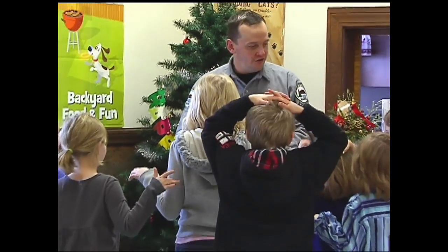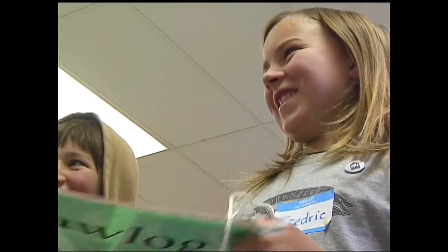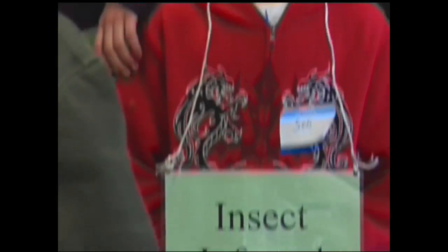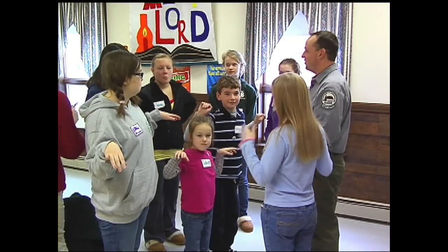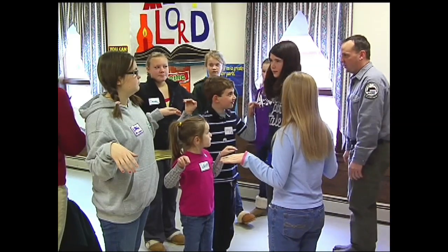We'll go over what trees need to grow and how foresters like myself try to use those things to manipulate the forest to be what we want — healthy and growing the different species and forms of trees that we want. Then we're going to play a game where all the kids get to be a tree competing for sunlight, water, and nutrients. Based on what species they are and how much they get, that determines whether they're a saw log, pulpwood, or a snag — a tree that died. Then we show what a forester would do with that stand of trees, so the kids have an idea of what a professional forester does.